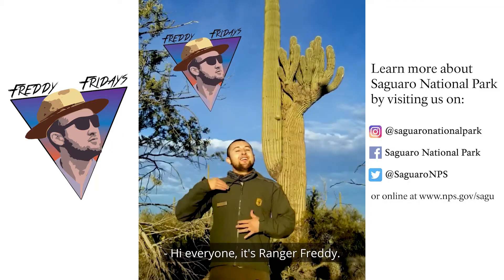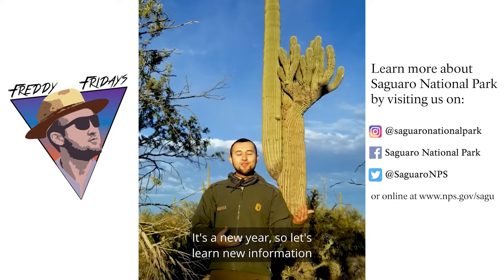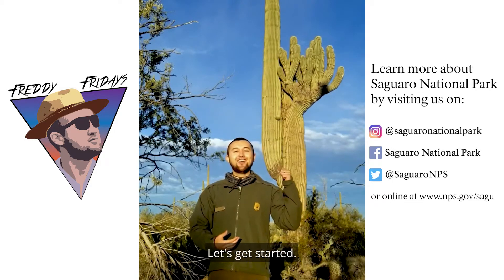Hi everyone, it's Ranger Freddy. Happy New Year, it's nice to be back. It's a new year, so let's learn new information about our namesake. Let's get started.